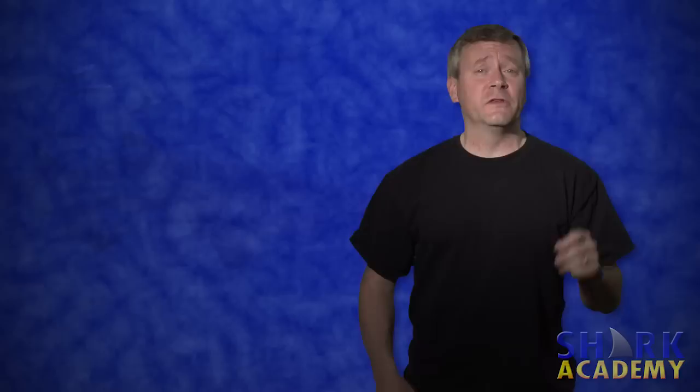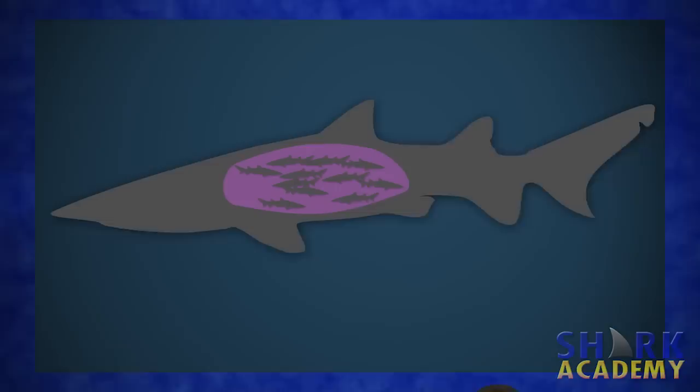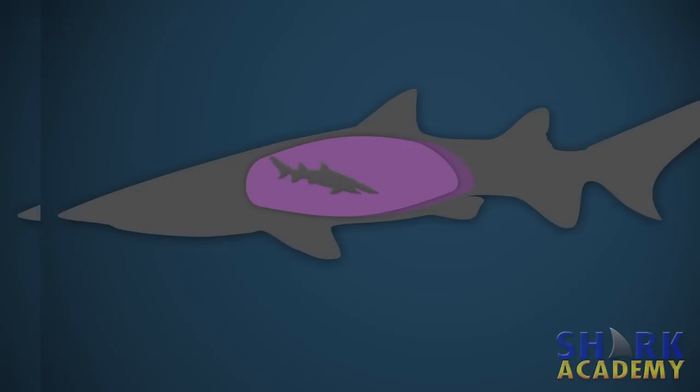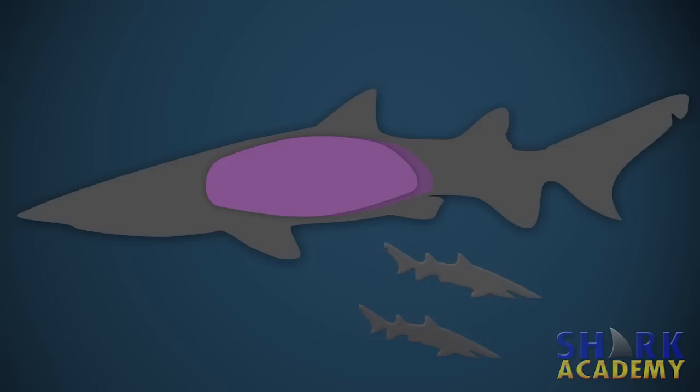The sand tiger shark is perhaps most famous for being one of the species that undergoes a reproductive practice known as intrauterine cannibalism. The female has a pair of uteruses, and each uterus starts out with about 50 baby sand tiger sharks in it. But the first one that reaches about four inches long eats all of his or her siblings — that's the cannibalism part. So 12 months later, after gestation is over, out of 50 sharks in each uterus — that's 100 sharks — only two are born. That is weird.